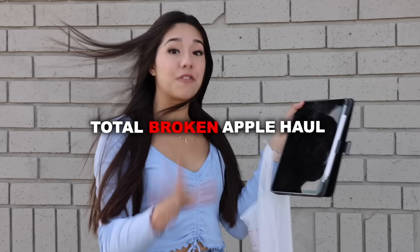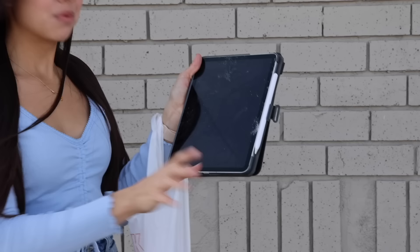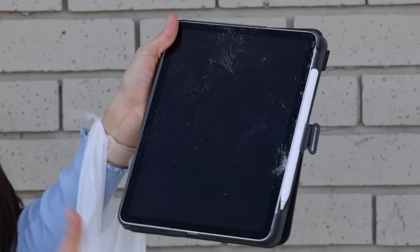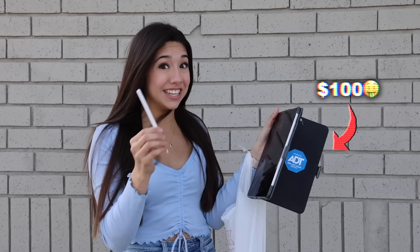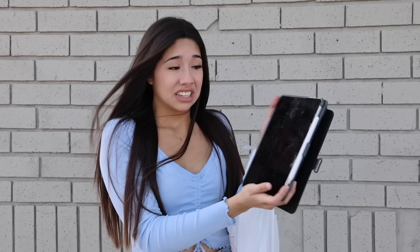Time for our total broken Apple haul. First thing we got was a crazy deal — well, kind of a crazy deal. It's completely shattered, but we got it at a really good price. We got this iPad Pro for $100, and considering that it comes with the Apple Pencil, that's a really good deal. But we'll see how much it's going to cost to repair this and if it actually works. We might have got scammed, or this might be the best deal we've ever got.